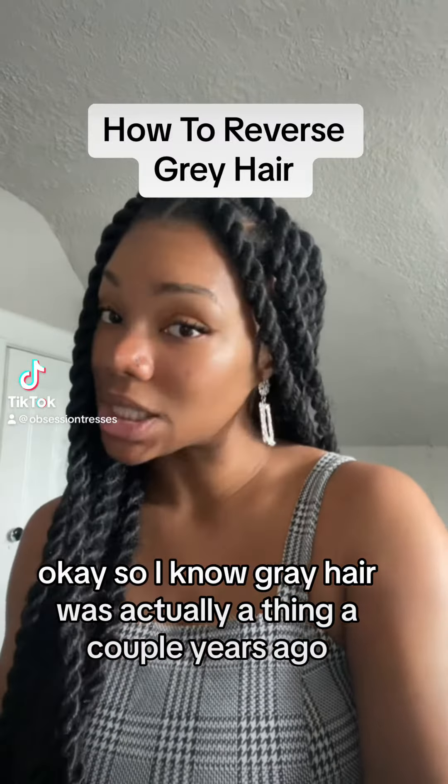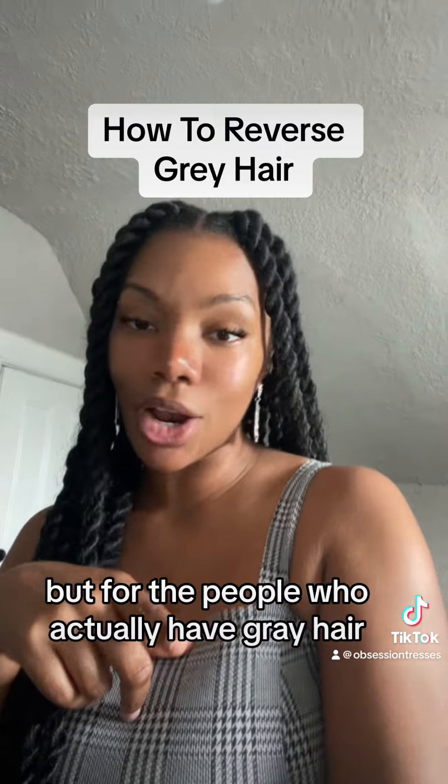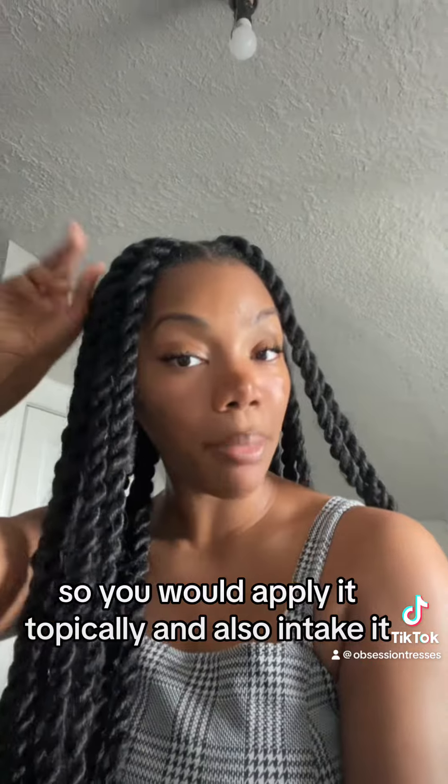Gray hair was actually a trend a couple years ago, but for people who actually have gray hair, you can reverse premature grays using ayurveda herbs. You can apply it topically and also intake it.